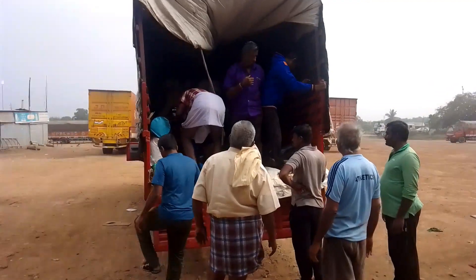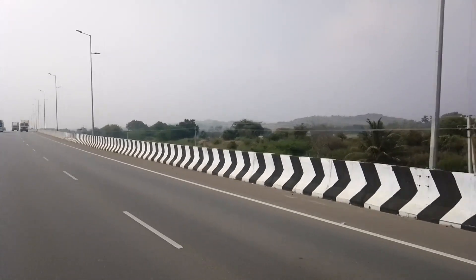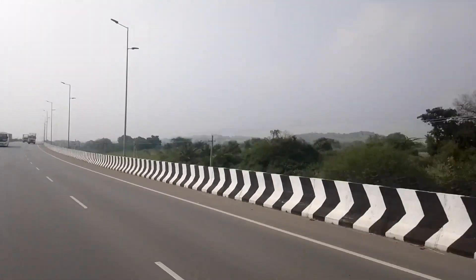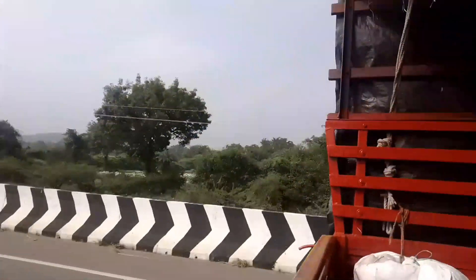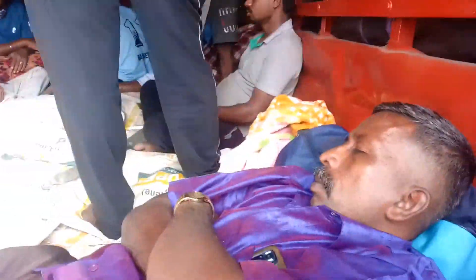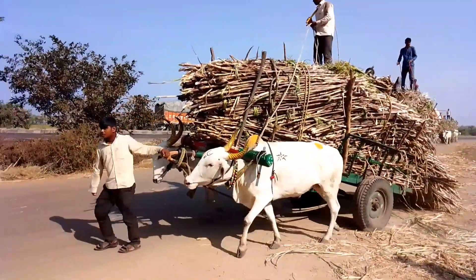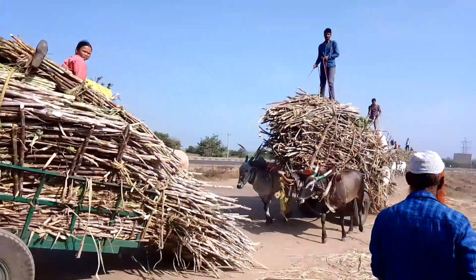We are going to take a look at this video. We are going to go to Bombay Head Machines. We are going to go here and take a look at this shed.